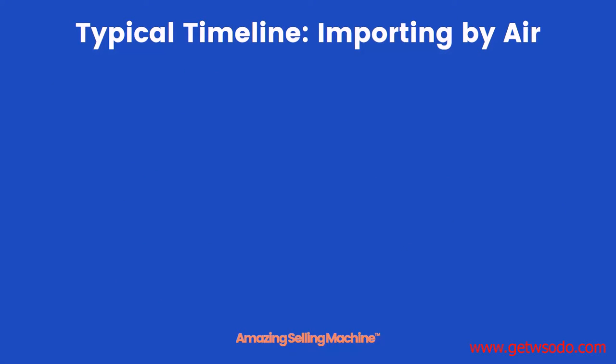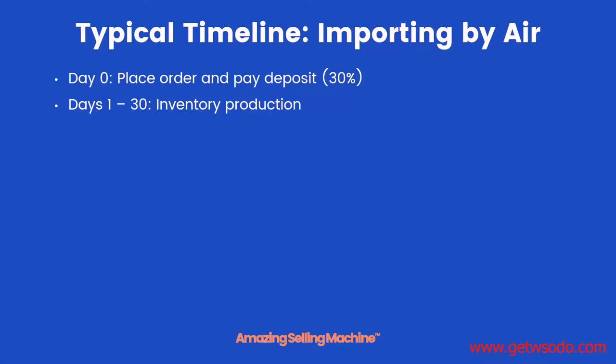Now let's take a look at the same timeline but if you're importing by air instead. On day zero you place your order and pay your deposit. Over the next 30 days your inventory is produced, and then on day 31 your inventory is ready and you pay the balance. So far everything's the same.